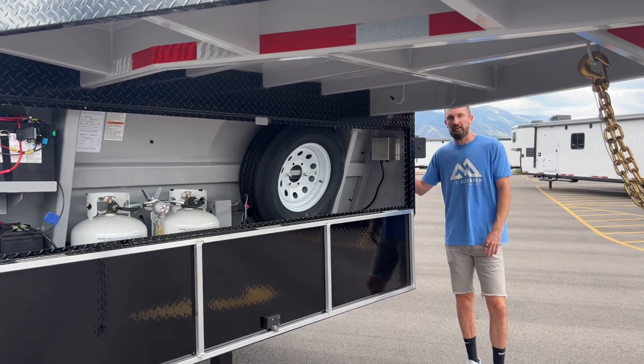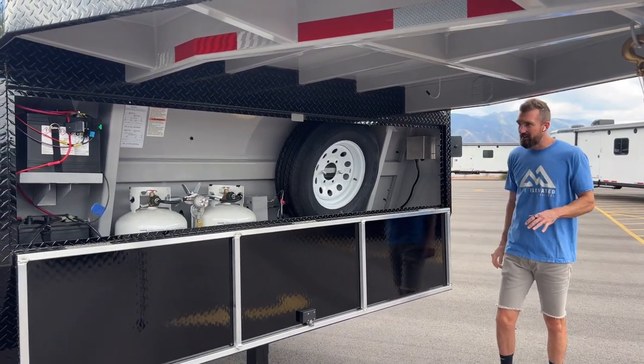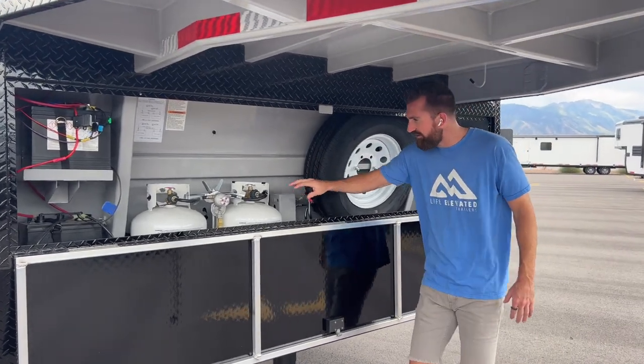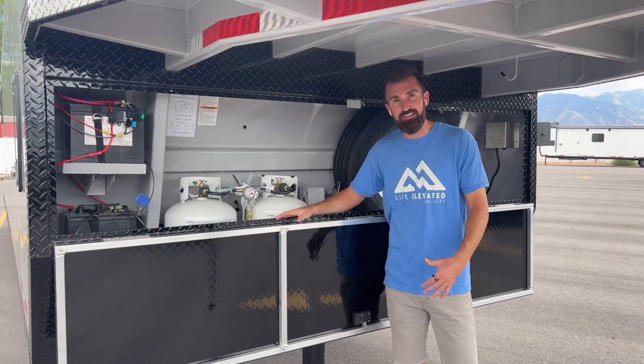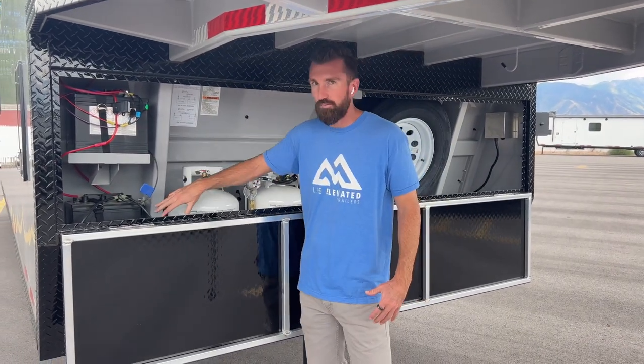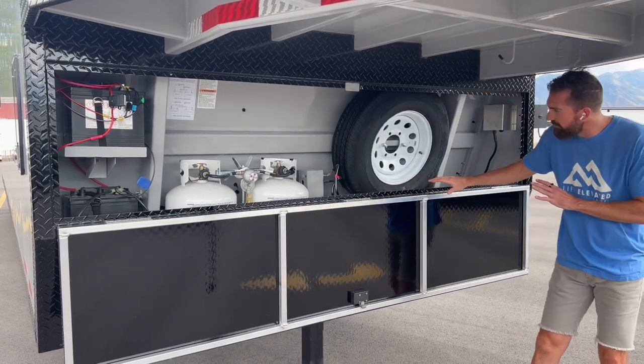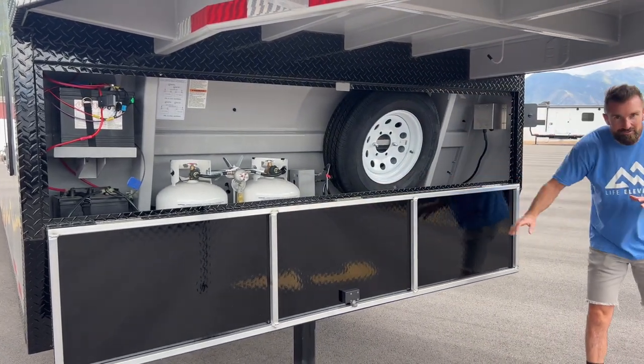Real quick, before we run around the back, I wanted to show you the front end of this value package brand. You'll see you still get a full-size spare, you get your 7.5-gallon propane tanks that we upgraded here, and you get two 6-volt batteries standard. Nothing changes on the front in the gooseneck area — you still get all the same features.